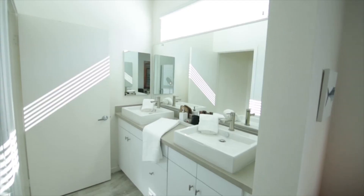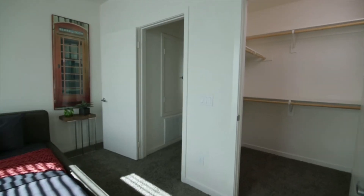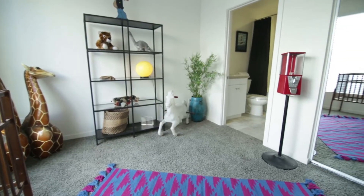The master offers beautiful double sinks and a spacious walk-in closet. The second bedroom offers an en-suite bath.